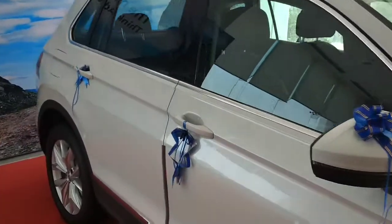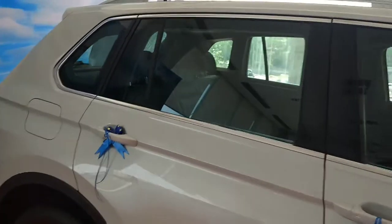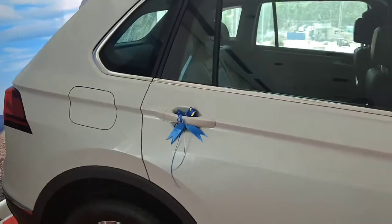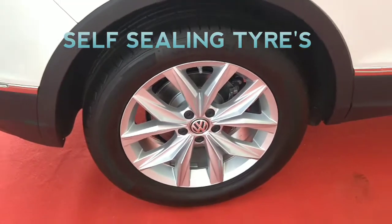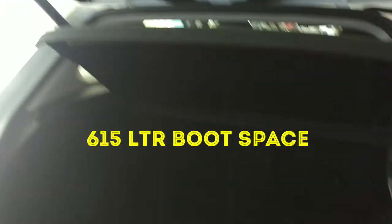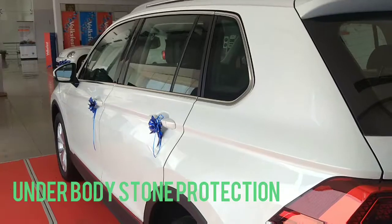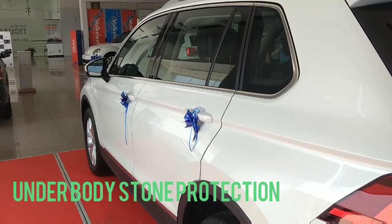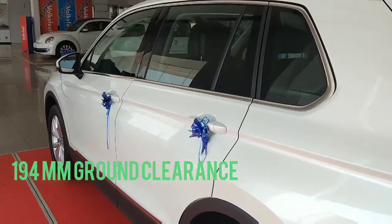It comes with new 18-inch alloy wheels. From the right side it looks different; the torque and tires come with self-sealing technology. It comes with a huge 615-liter boot space, underbody stone protection, and 194 mm of ground clearance.